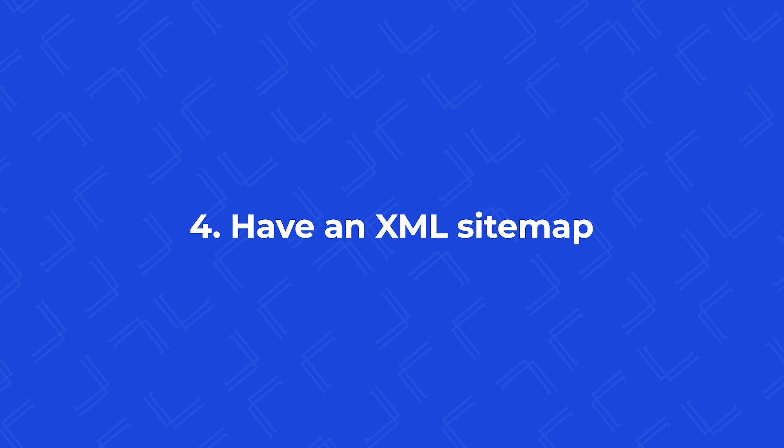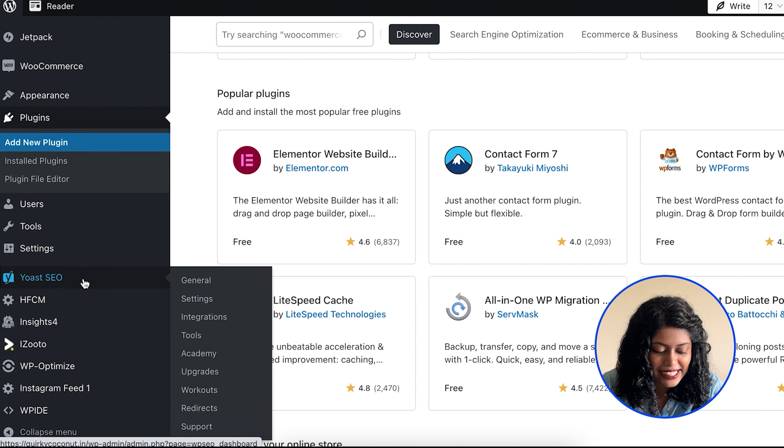Up next, have an XML sitemap. An XML sitemap is like a map of your website which describes your posts and how they're structured. You can directly submit it to search engines so they have a better idea of how your posts are organized and can start ranking them accordingly. Yoast SEO has a built-in feature to generate your XML sitemap.